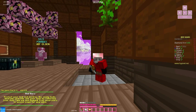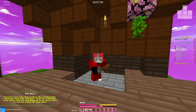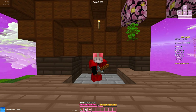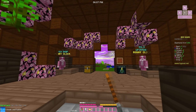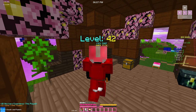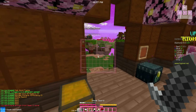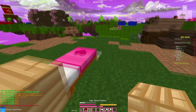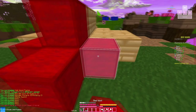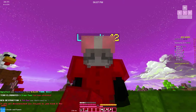Hey guys, it's me Celestial, and today I'm going to be showcasing two of my 100 subscriber packs. I'm just going to let you choose between the two because I can't decide for myself. Before anything, I would like to clarify that if I sound a bit different, it's because I'm getting over a little cold. I was sick around Thursday or Friday, but yeah, I was sick.